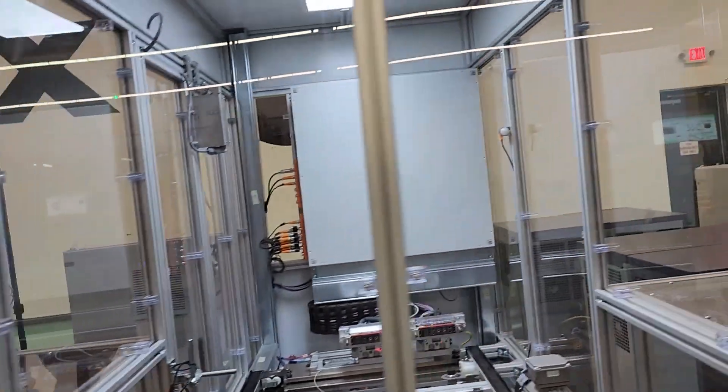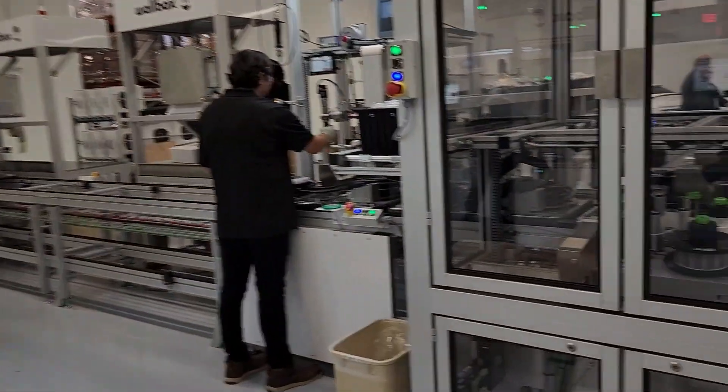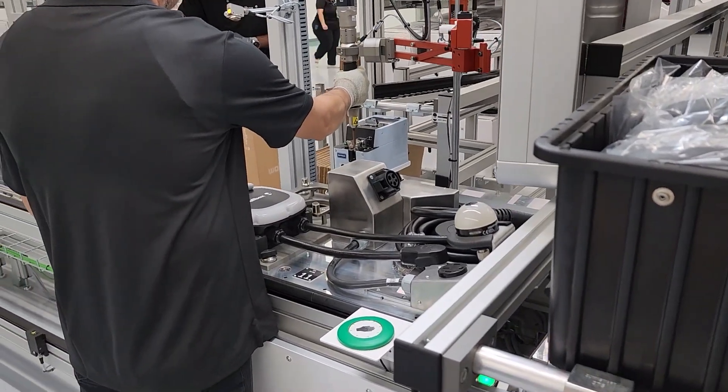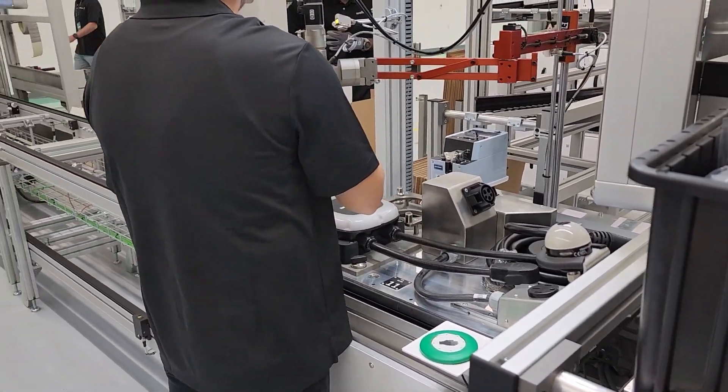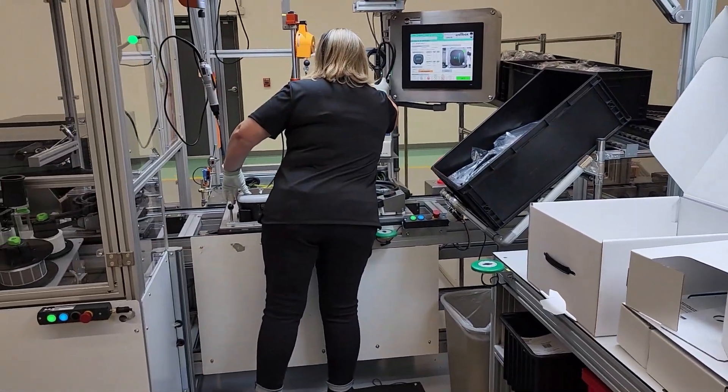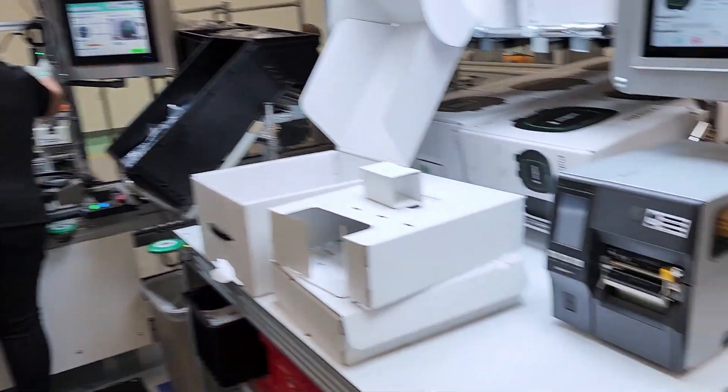Moving down the assembly line, we see the final testing taking place, and then workers on both lines installing the covers with electric torque wrenches that apply just the right amount of force so they're not over-tightened. Finally, we can see the Pulsar Plus units being placed in boxes at the end of the line, ready to go.